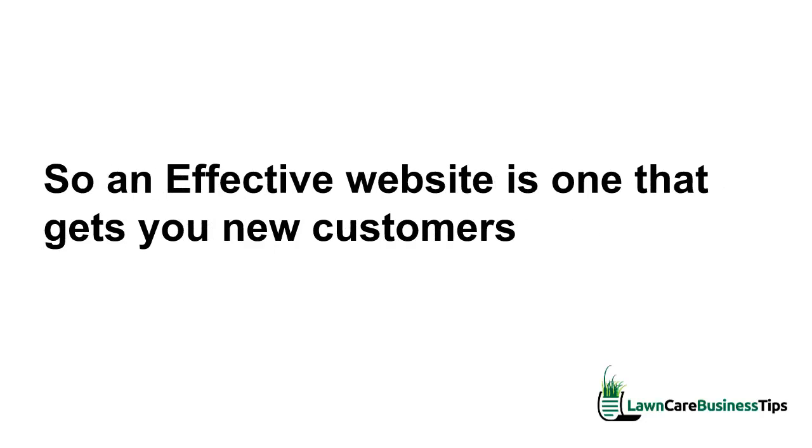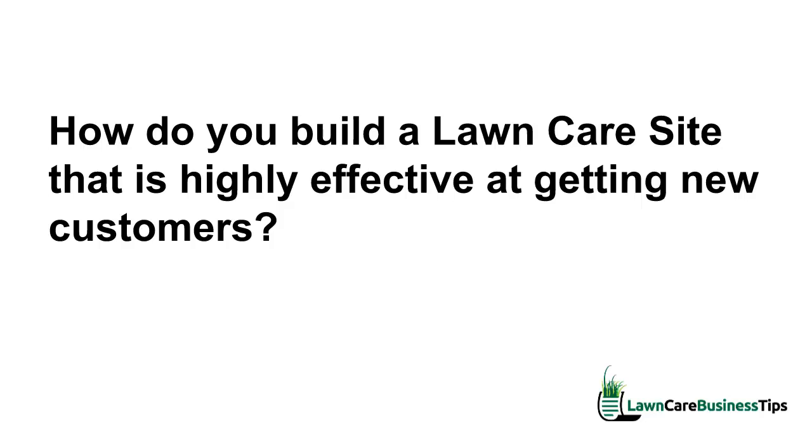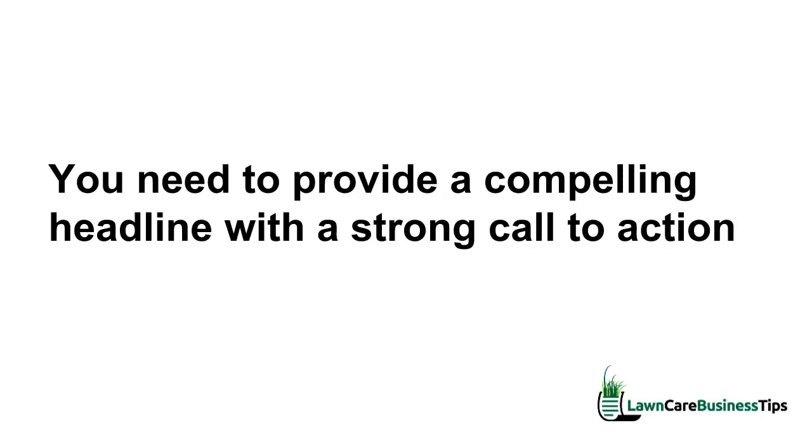An effective website is one that gets you new customers. The question now becomes: how do you build a lawn care site that is highly effective at getting new customers? You need to provide a form to capture leads and prospects, and you need to provide a compelling headline with a strong call to action.